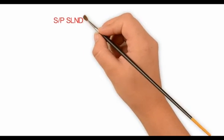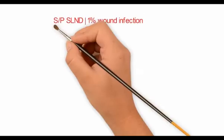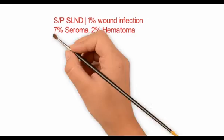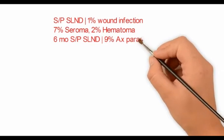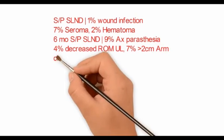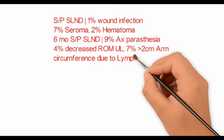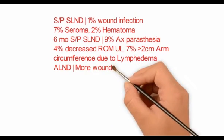The immediate effects of SLND are wound infection in 1% of patients, axillary seroma in 7%, and axillary haematoma in 2% of patients. After 6 months, 9% of patients complain of axillary paresthesia, whereas 4% complain of decreased range of motion of the upper limb. There is an increase in arm circumference by more than 2 cm in 7% of the population due to lymphedema.